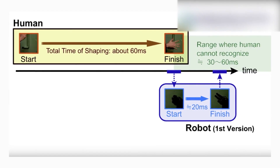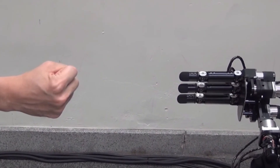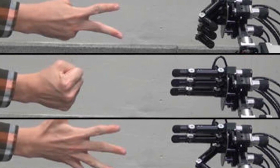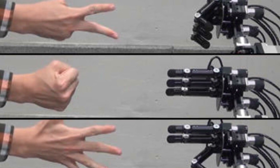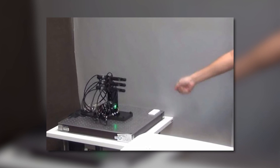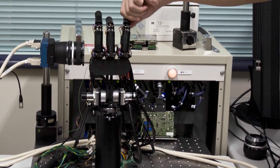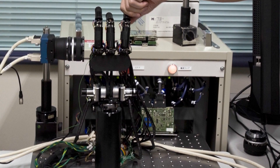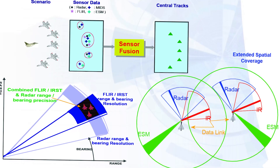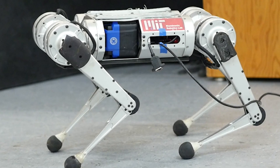It uses high-speed recognition and reaction rather than prediction. This robot takes just one millisecond — a thousandth of a second — to recognize what shape the human hand is making and then chooses a winning move, all while reacting at high speed. Version 1 completed its shape in 20 milliseconds, while version 2 finished almost simultaneously. The scientists at the Ishikawa Oku Laboratory, part of the University of Tokyo, specialize in various technologies including sensor fusion, whose goal is to improve upon and replicate human senses using high-speed intelligent robots.